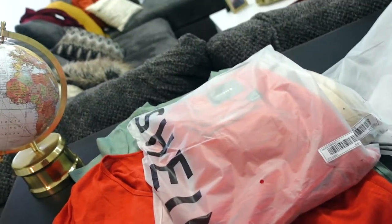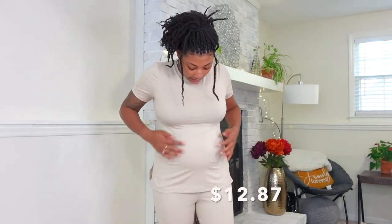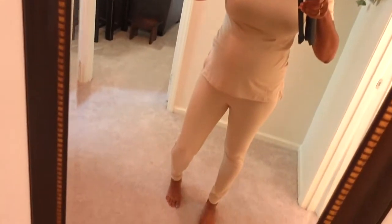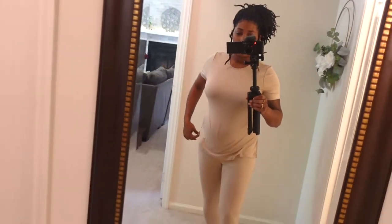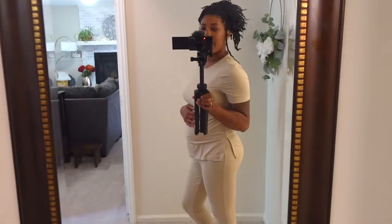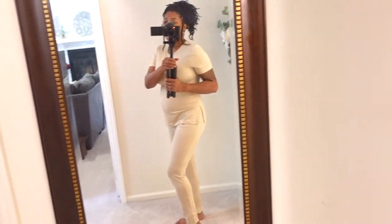Here is outfit number three — it's exactly the same as outfit number two, just in a tan color. I really like the material, it's really nice. This is also a size large, so I have that little extra room to grow. Let me take you to the full-length mirror. This is the full outfit, and this is the back. It's in a tan color.